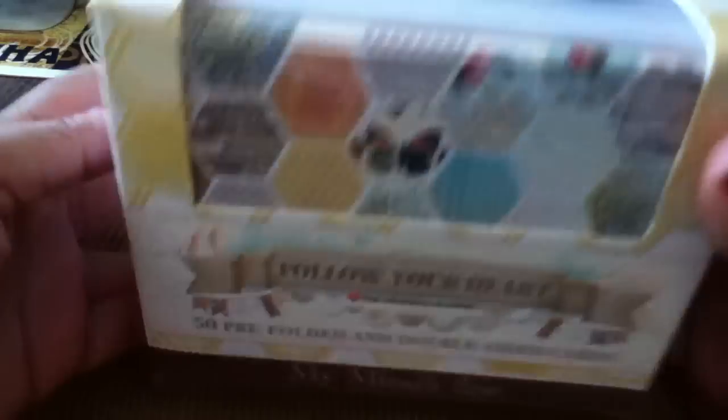Marshall's is right next door to Michael's, so of course I had to take a second to go in there. I was in and out within about five minutes, which is really good, but they didn't have much. The stores around my house usually don't — they didn't have any of the Halloween Martha Stewart stuff everyone's been posting, no punches, none of the paper pads. But I found a few things.